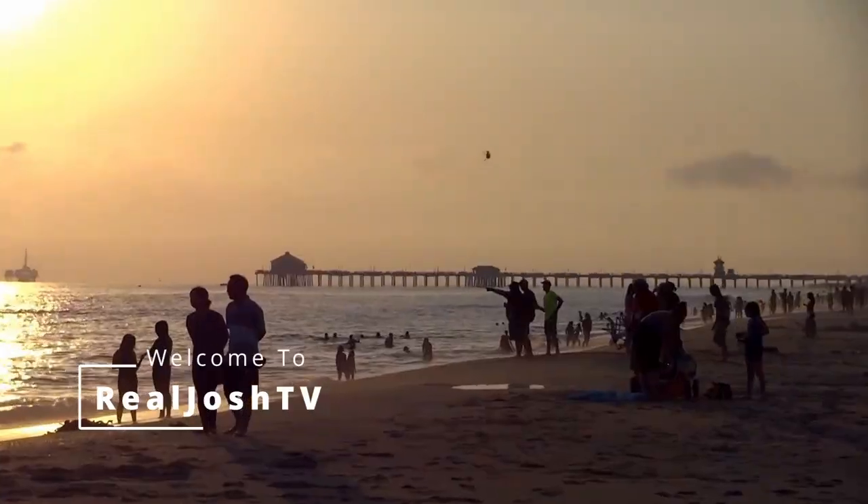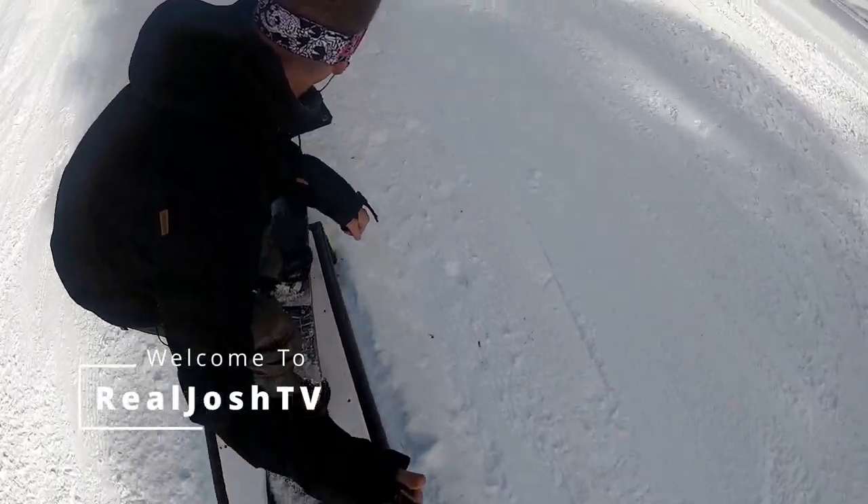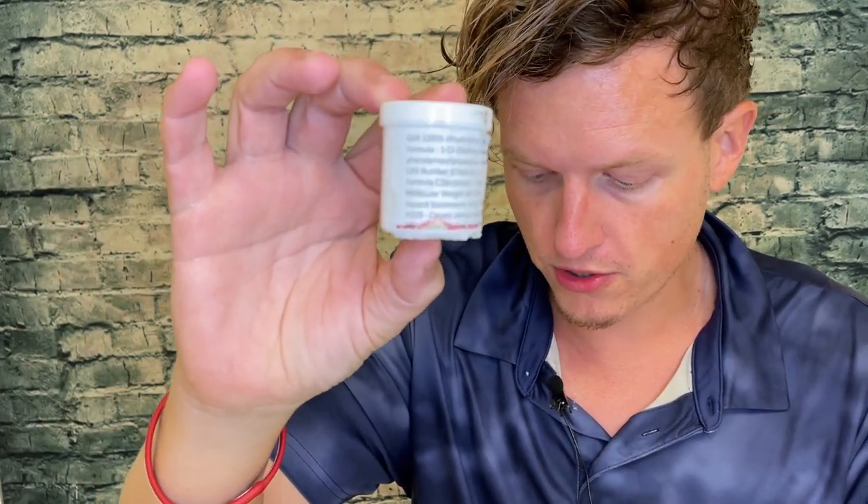GBR12935 — is it a supplement you should check into or should you pass on it? Find out right now. Hey, what's up guys, it's Josh here. Today I'm going to do a little review on GBR12935.